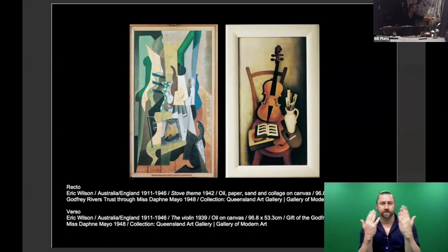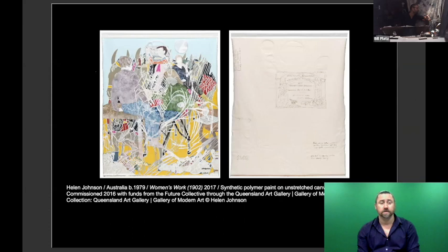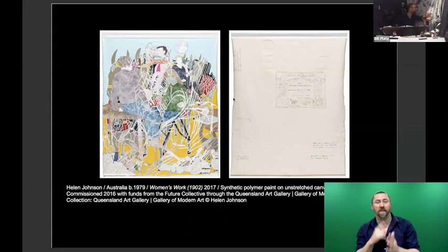If you're ever looking through an art history book or exhibition catalog and see a photograph of a work with another small photograph next to it saying 'verso,' that means that work is on the back of the work you're looking at. A final example by Eric Wilson — another Australian modernist cubist — shows the relationship reversed. On the back is 'The Violin' from 1939; a few years later Wilson painted 'Stove Theme' from 1942, a cubist collage considered the superior work, which is now recto.